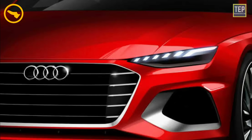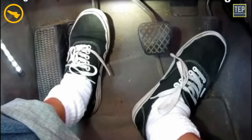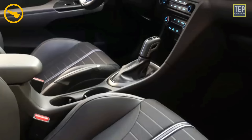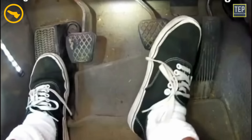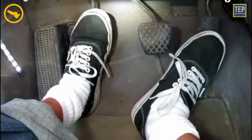Volkswagen and Audi vehicles have a dashboard light for just about everything — they even have lights to remind you to press the clutch or brake pedal. Depending on the type of transmission you have, you will have one light or the other. For manual transmissions, the press clutch pedal light reminds you that the clutch needs to be pressed before the engine can be started. Once the clutch pedal is depressed, the light goes off. The symbol is yellow and shaped like a shoe with a circle around it.